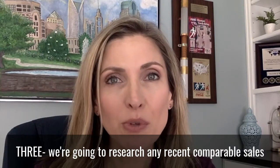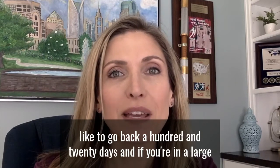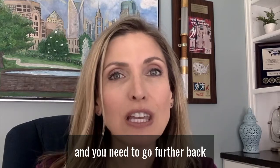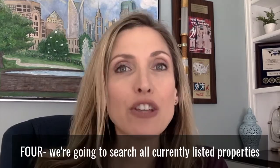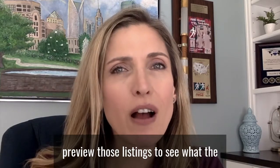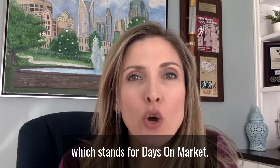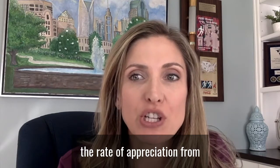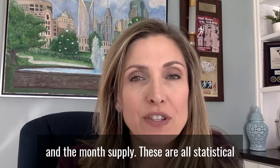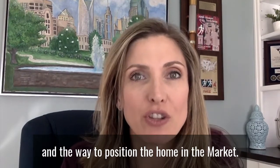Three, we're going to research any recent comparable sales going back up to 18 months. Typically we only like to go back 120 days, and if you're in a large subdivision with a lot of comps to choose from that's great, but sometimes homes are very unique and you need to go further back. Four, you're going to search all currently listed properties, and as an agent we can preview those listings to see what the competition looks like. We're going to figure out the DOM — days on market — and also look at the rate of appreciation for when that seller bought it, the average list-to-price ratio, and the month supply. These are all statistical and data-driven numbers that are really going to help determine the best price and the way to position the home in the market.